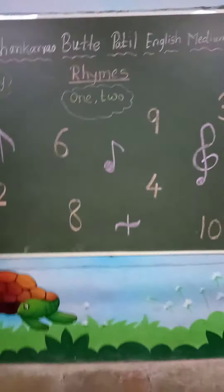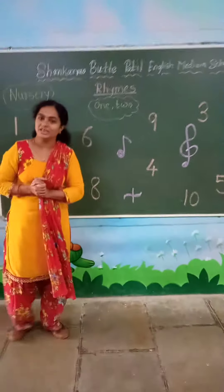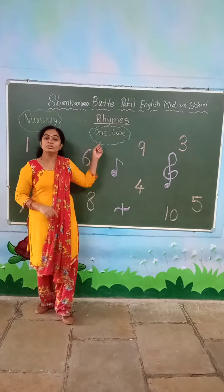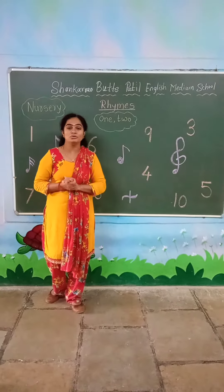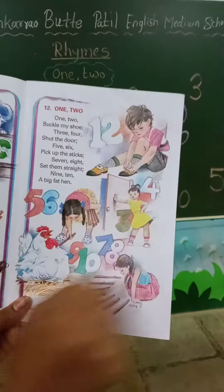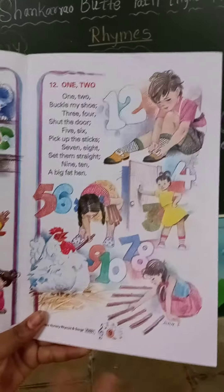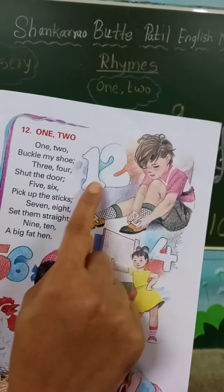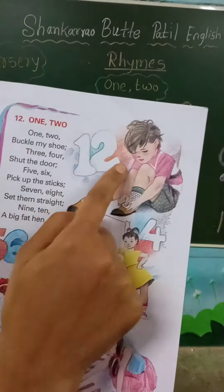Students, why I will show this number? In rights, today we will see this poem — this is 1, 2. Now see in your book. Here are some numbers and some actions also. See here, which number? 1, 2. 1, 2.